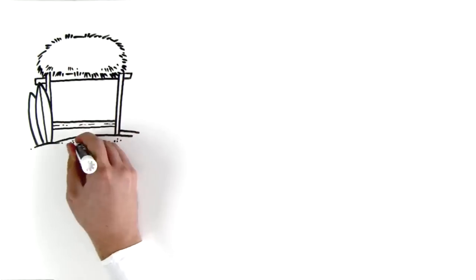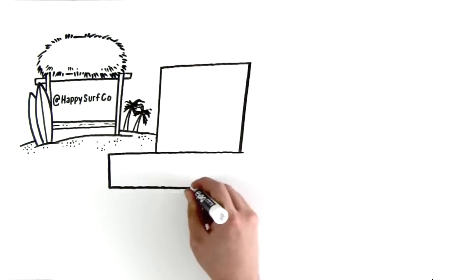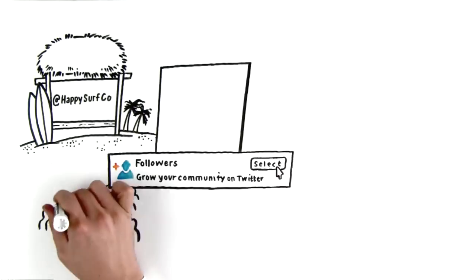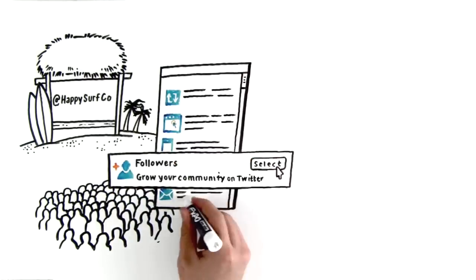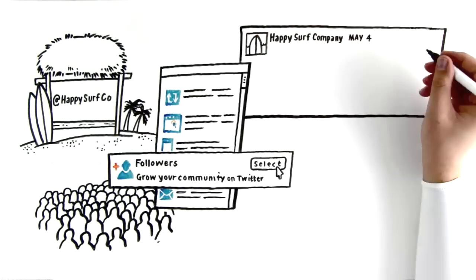With Twitter Ads, you can accelerate your relevant follower growth with a followers campaign. This type of campaign allows you to promote your business to a wider audience of interested users. For this type of campaign, you'll be creating an ad unit known as a promoted account. Start by writing a short description that explains why someone should follow you.